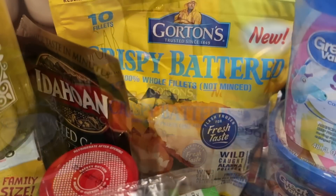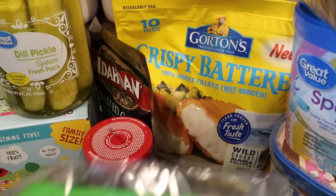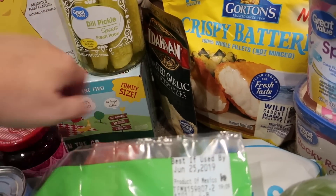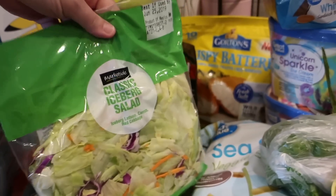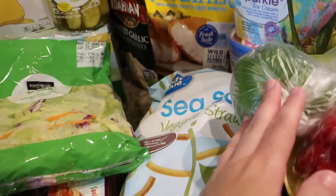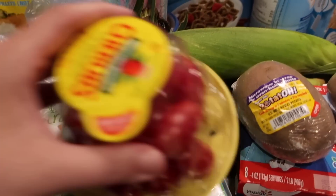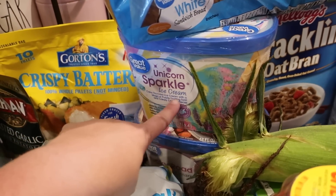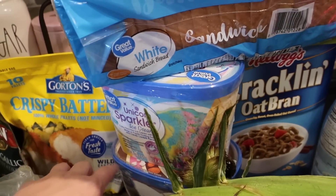There's some dill pickle spears and also some fish — the fish will be another one of the dinners. Also some roasted garlic mashed potatoes and red raspberry preserves. Underneath here there's my iced tea that I make in the iced tea maker, some salad we use as a side, some veggie straws, green pepper, tomatoes, some juice boxes, and there's unicorn sparkle ice cream — cake flavored ice cream with a magical purple frosting swirl and candy confetti pieces, so that sounds interesting.